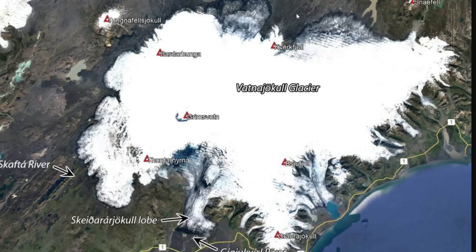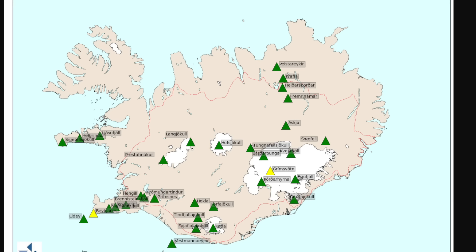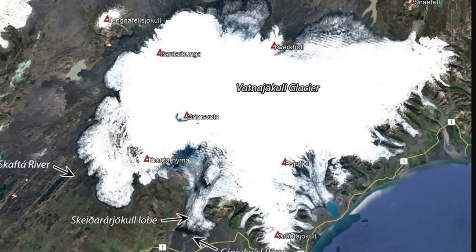Back to Grímsvötn — you can see here the Vatnajökull Glacier, situated on the east side of Iceland. When we look at Grímsvötn, there are a lot of other volcanoes just around it. Iceland has tons of them.